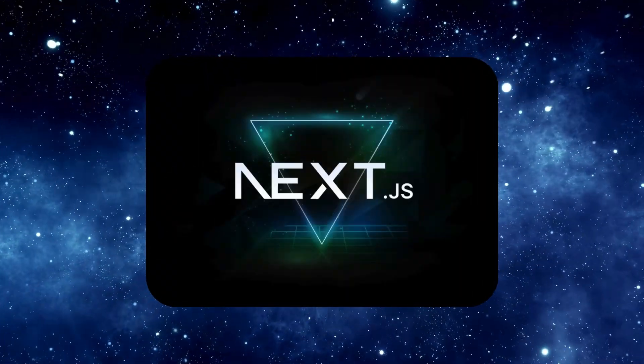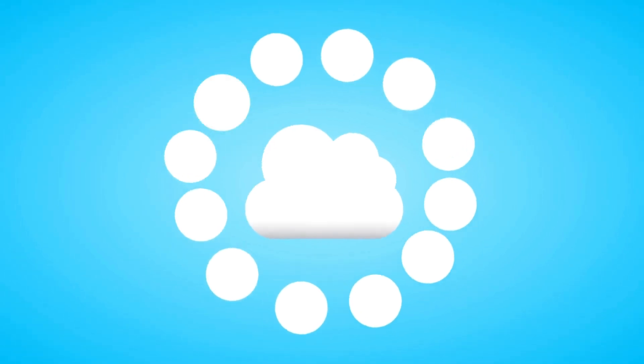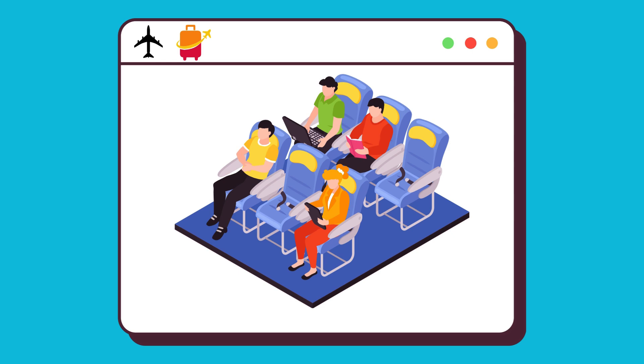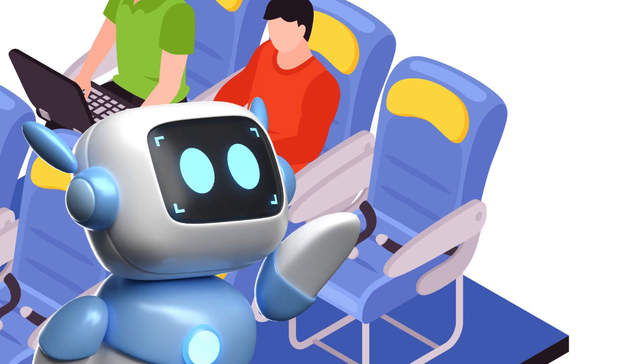For example, if you type 'Can I change to an aisle seat on Flight 347?', the system doesn't just respond — it collaborates. The triage agent analyzes your intent, transfers the task to the reservations agent, which checks the seat map and makes the change. The same happens with cancellations, flight statuses, or FAQs.